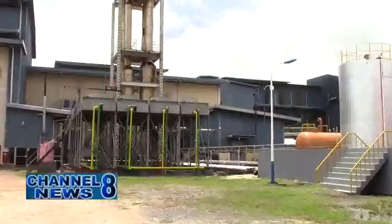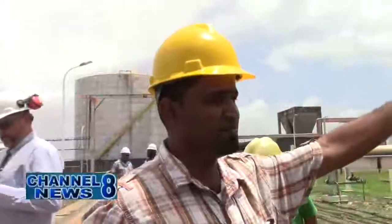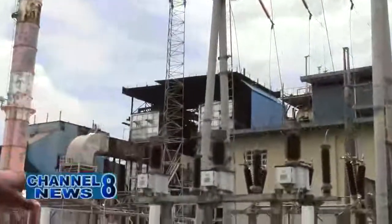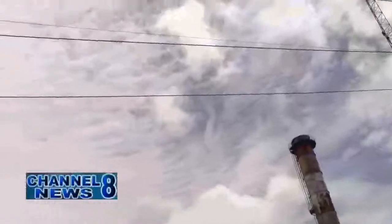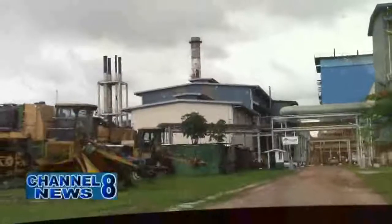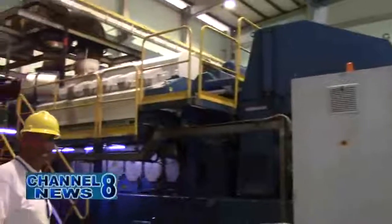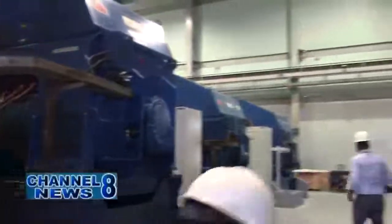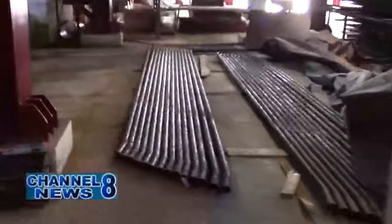Mr. Singh, the instrument and electrical engineer, shared how SEI supplies GPL with electricity. Basically, what we are looking at here is our interconnection with GPL, where we generate 30 kV, step up to 69 kV for transmission purposes, and it goes out to GPL for distribution purposes. That's basically our 69 kV distribution and interconnection with GPL. The Skeldan Energy Inc. has been providing GPL with electricity for a number of years. Last year, 2017, SEI produced 90.7 GWh, of which 74.5 GWh were sent out and distributed to the GPL grid, representing approximately 9.5% of GPL's total distributed energy.